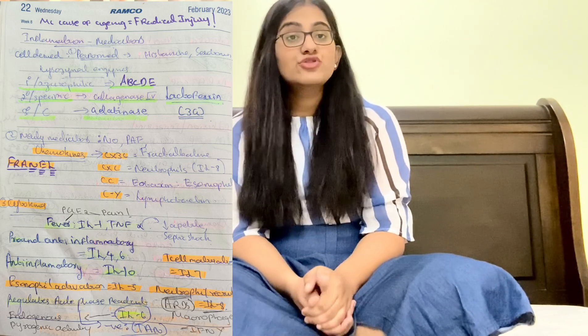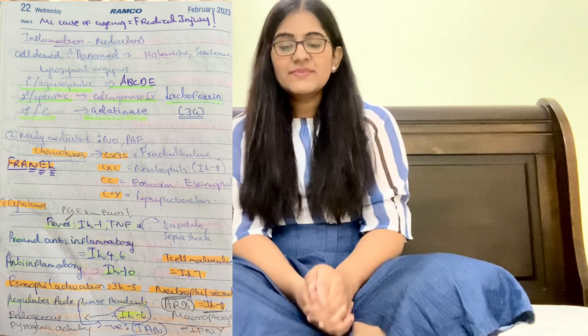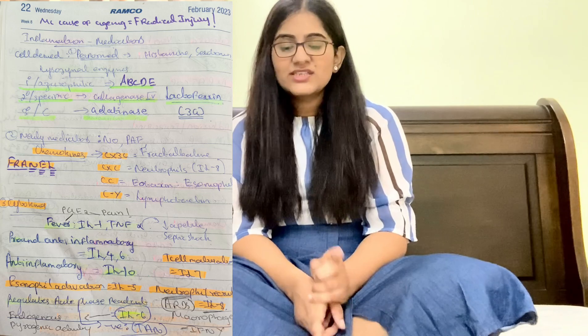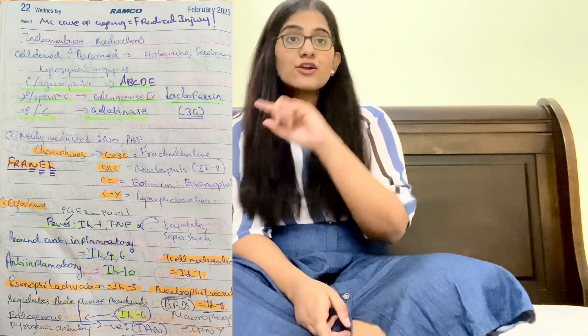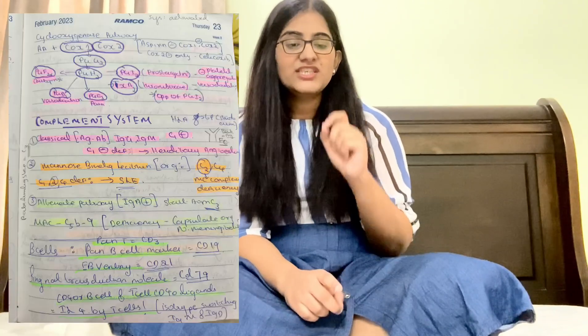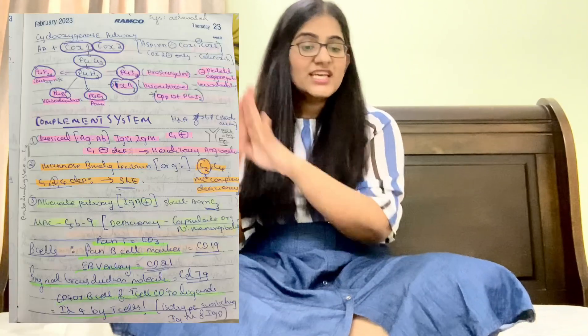For cytokines: PGE2 is for pain and fever; IL-1 and TNF-alpha are for fever. For T-cell maturation it will be IL-7; neutrophil requirement will be IL-8; eosinophil activation will be IL-5. Remember: eosinophil IL-5, T-cell maturation IL-7, neutrophil IL-8.